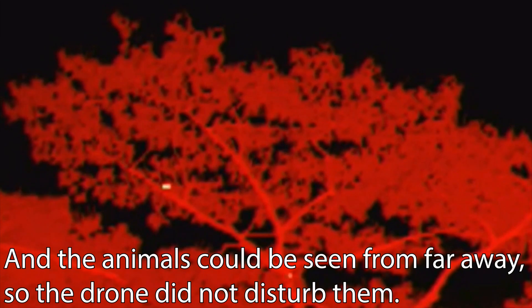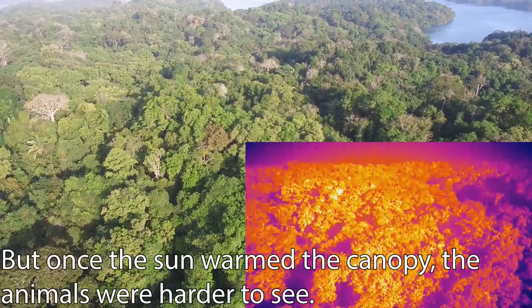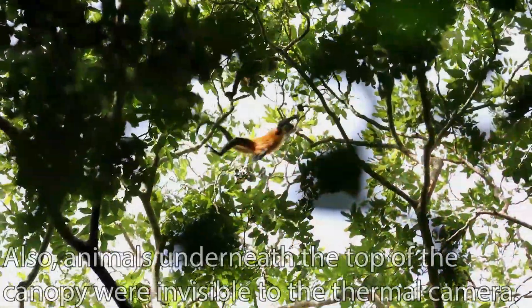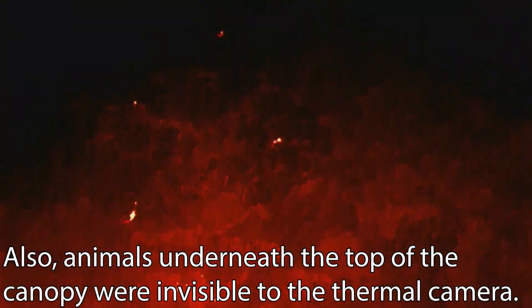The animals could be seen from far away, so the drone did not disturb them. But once the sun warmed the canopy, the animals were harder to see. Also, animals underneath the top of the canopy were invisible to the thermal camera.